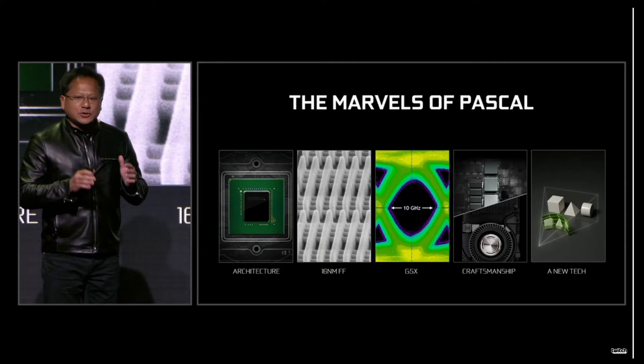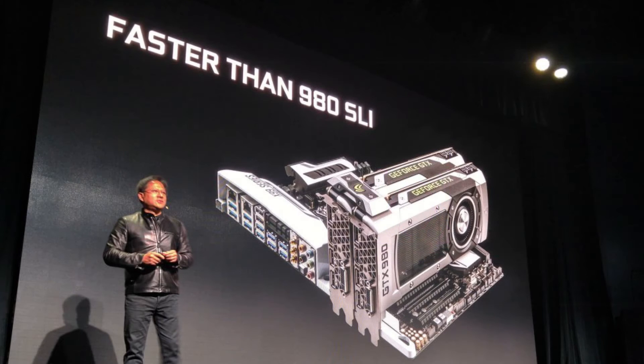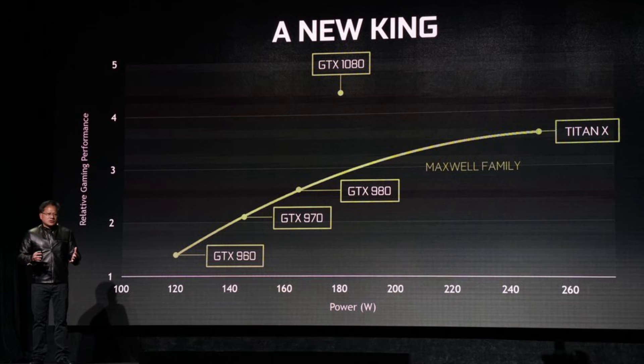The CEO of Nvidia went on to compare the GTX 1080 to Maxwell, showing that the GTX 1080 is actually faster than two GTX 980s in SLI and the Titan X, with only a 180W TDP — which is close to a single GTX 980, the previous most efficient card for the performance you could get. Meaning the 1080 Ti and the new Titan should give unparalleled performance.